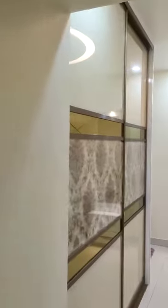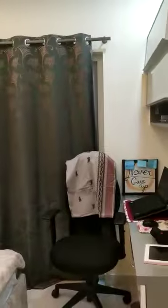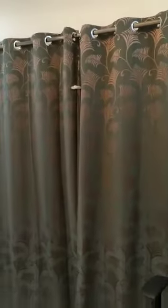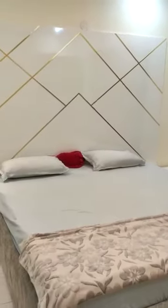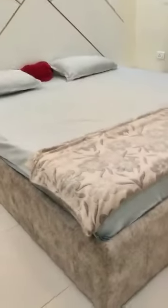Now we are entering the master bedroom. To the left we have a wardrobe, to the right we have a study table. There we have French doors, and this is the bed — we have a headboard there.